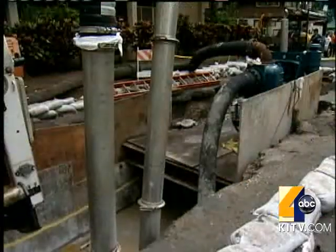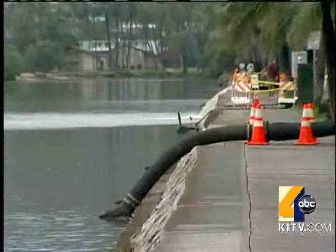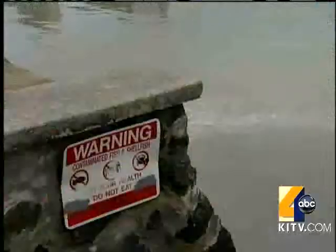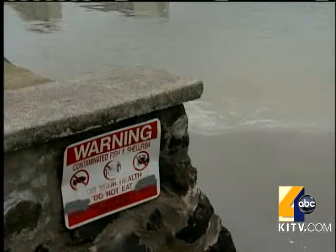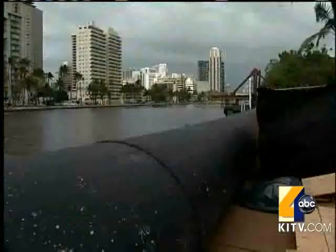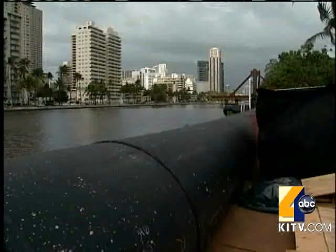The sewage spill that kicked off this sewer renewal project happened in March 2006, when 48 million gallons of raw sewage flowed from a broken sewer main into the Alaway Canal, closing Waikiki beaches. This temporary above-ground pipe was installed to divert sewage.